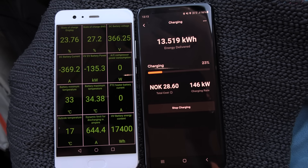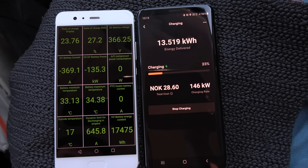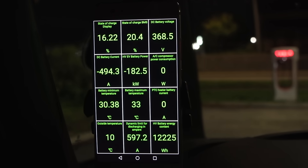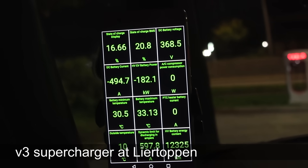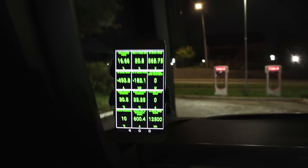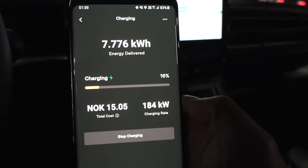I wonder if I'm one of the few or maybe the first to discover this. So if you can choose, go for V3 or V4 because you're paying 5% more on V2. Does it matter? Probably not, because this is still dirt cheap.